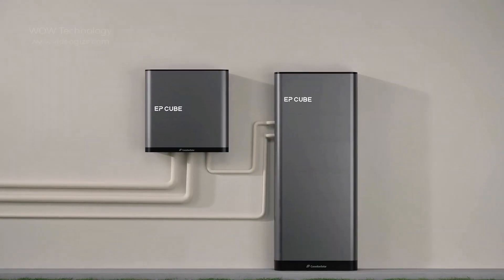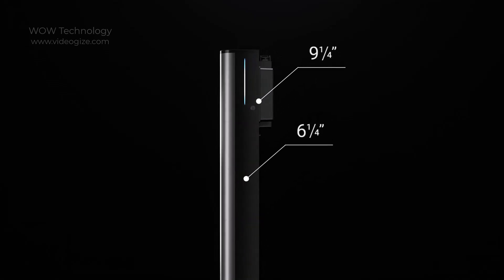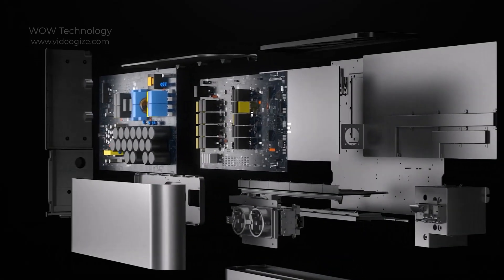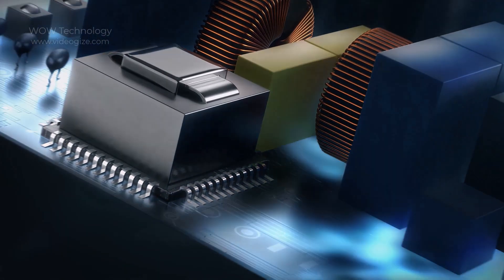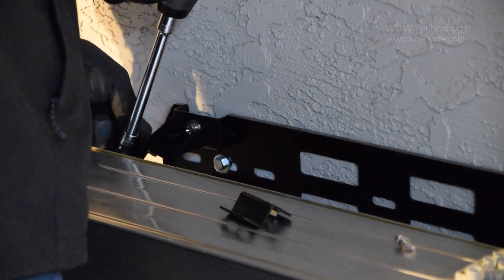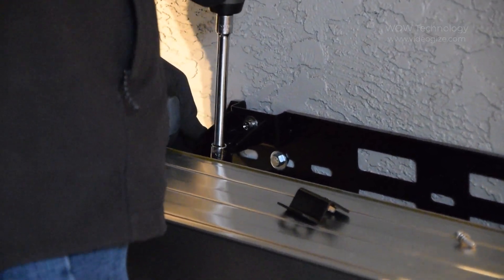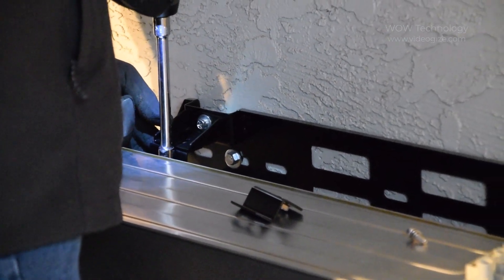EP Cube integrates a hybrid inverter, giving you a new home energy solution. It comes with a 9 and a quarter inch slim body that integrates inverters, batteries, and all components together with a quick connector to stack modules directly. It is small in size but big in power. Its installation is so easy that it takes less installation time, smaller installation footprint, and gives you lower installation costs.